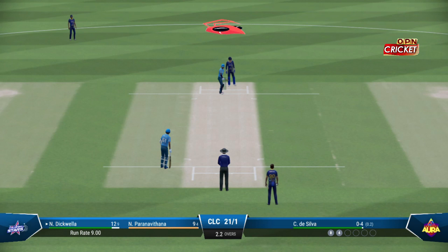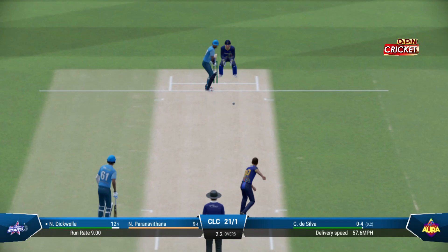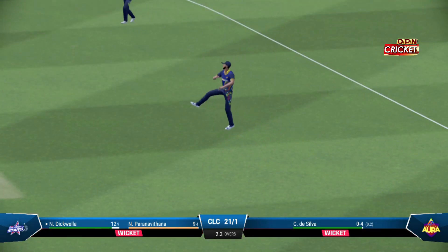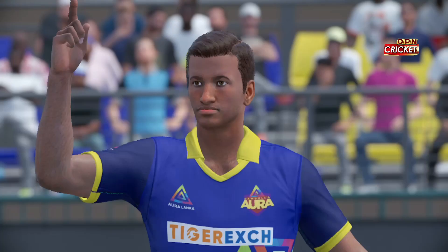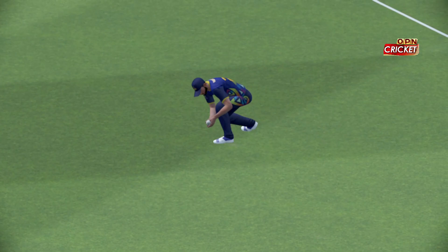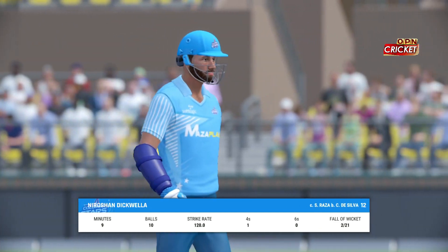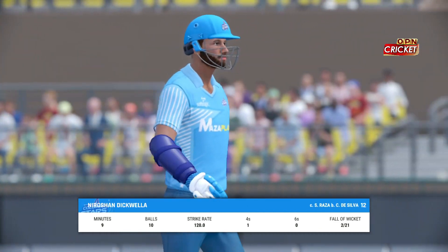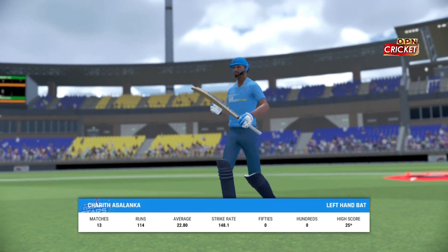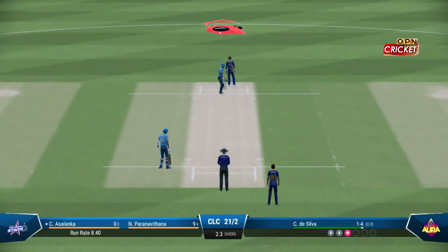Just need to keep it simple — line and length, a roundabout off stump, and that'll force the mistake. Taken! Good catch too, low to the ground. What a crucial breakthrough this is. Excellent bowling to get one of the key wickets cheaply. And with that wicket, the new batter will mark their guard — they just need to rotate the strike early on as they get settled.